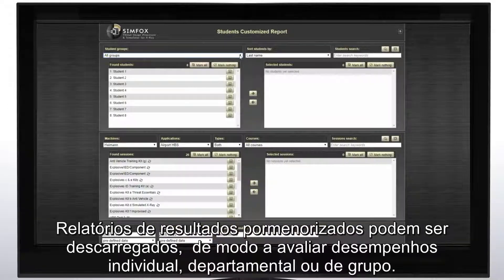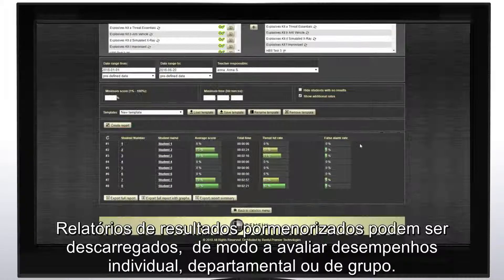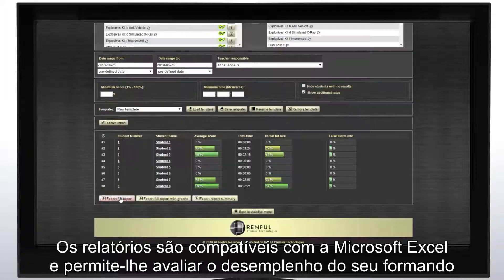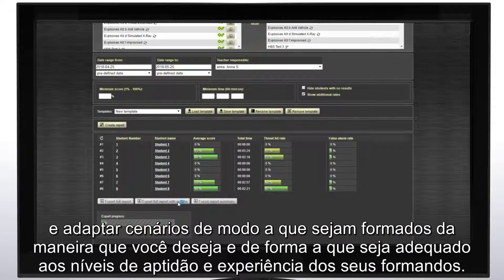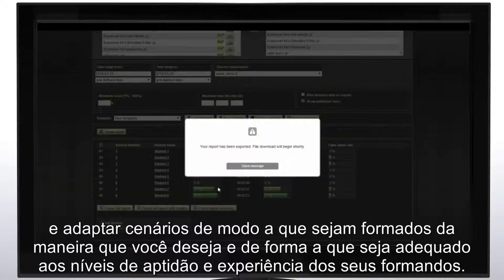Detailed result reports can be downloaded to assess individual, department and group performances. Reports are Microsoft Excel compatible and enable you to evaluate your trainee's performance and adjust scenarios to ensure they're trained the way you want and to suit the skill levels and experience of your trainees.